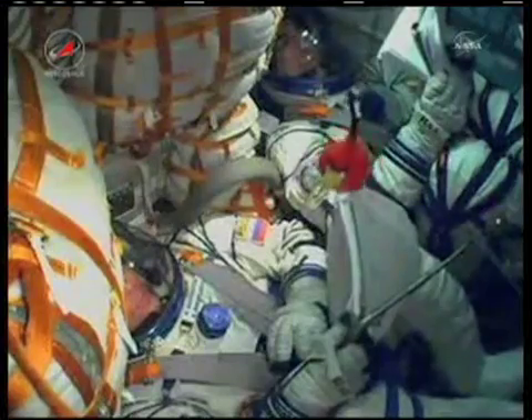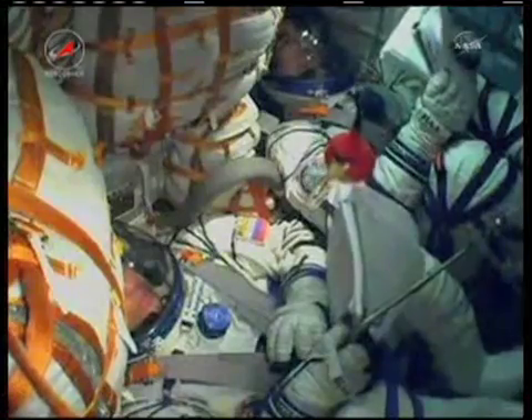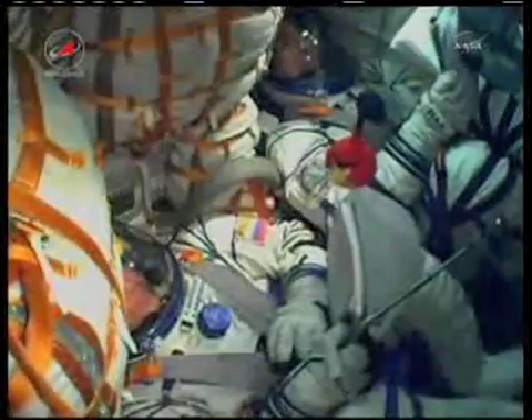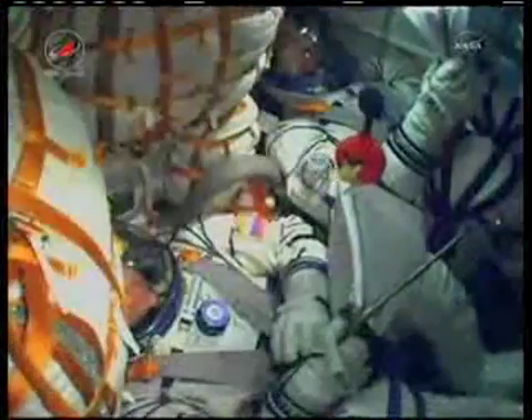One hundred and ten seconds into the flight. Pitch and roll nominal. Two minutes into the flight, the roll, the pitch, and the yaw of the Soyuz all nominal, according to the Russian flight controllers.